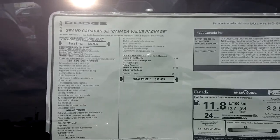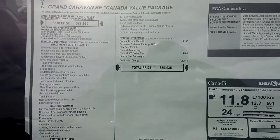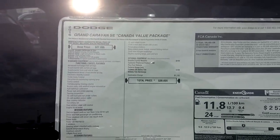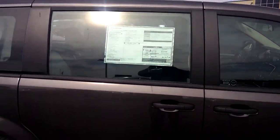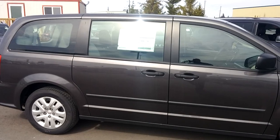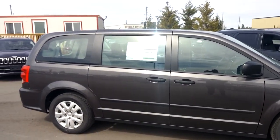This is the Canadian Value Package Caravan. You can see it retails for $30,035. We have it for $19,995. Lovely charcoal gray that you're looking for to represent your company. I'll show you the back space as well.